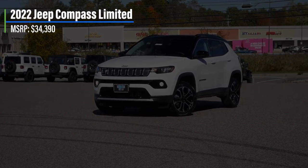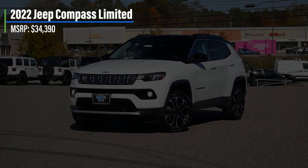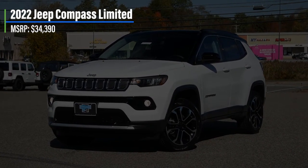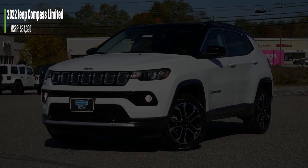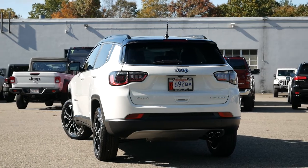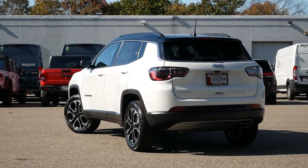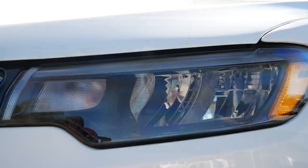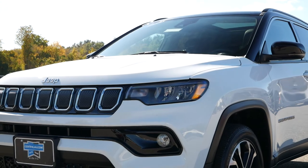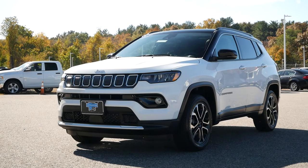The 2022 Compass, despite only experiencing a minor update, reflects Jeep's ambitions to stand out in a crowded market by bringing vehicles that are not just off-road capable, but also comfortable daily drivers that are practical and suitable for American consumers. Starting off with pricing, the Jeep Compass Limited comes in at just under $34,500, placing it right in the middle of the available trim levels for the 2022 model year.